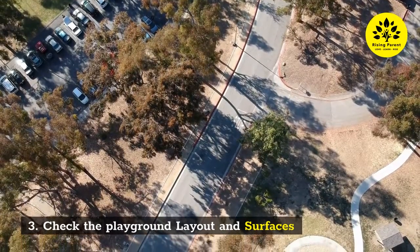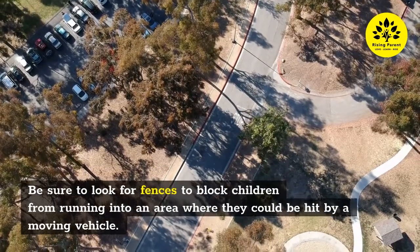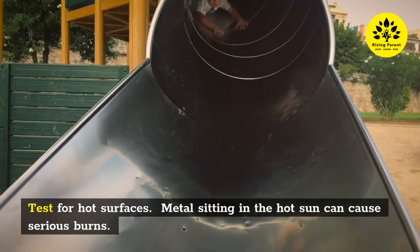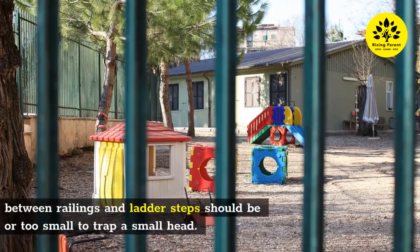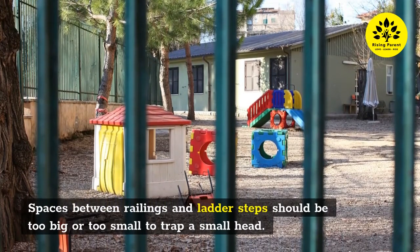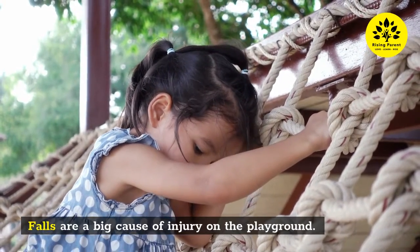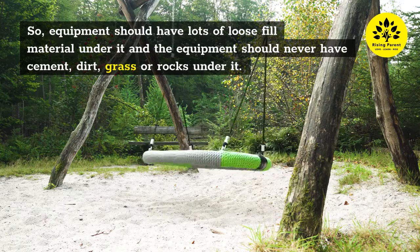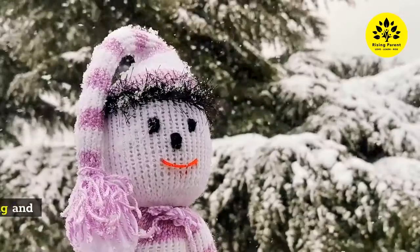Three: Check the playground layout and surfaces. Be sure to look for fences to block children from running into an area where they could be hit by a moving vehicle. Test for hot surfaces — metal sitting in the hot sun can cause serious burns. Spaces between railings and ladder steps should not be sized to trap a small head. Falls are a big cause of injury, so equipment should have lots of loose fill material under it and never have cement, dirt, grass, or rocks underneath.